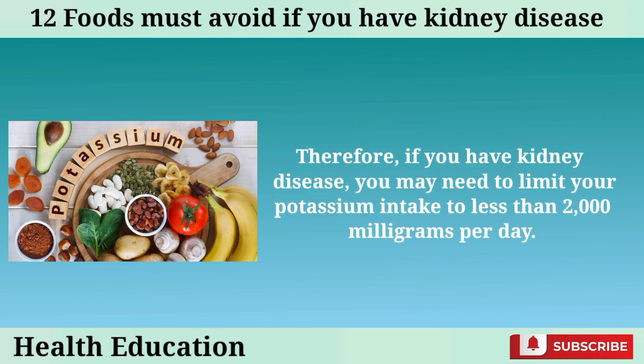Therefore, if you have kidney disease, you may need to limit your potassium intake to less than 2,000 milligrams per day.